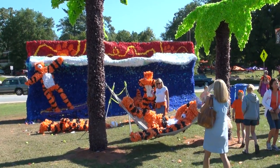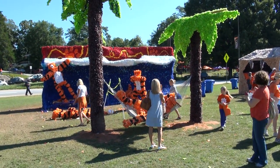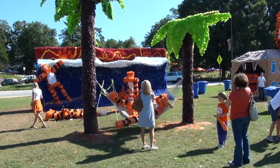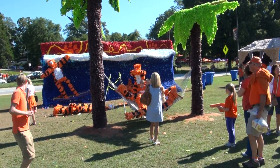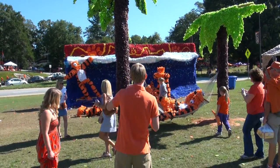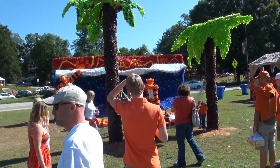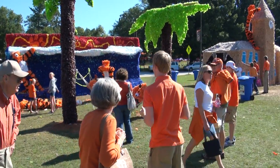Today is October 2, 2010. Robert and I are at the Clemson homecoming game against Miami. We're actually walking on Bowman Field here in Clemson, looking at some of the floats that the various sororities and fraternities put together traditionally every year.